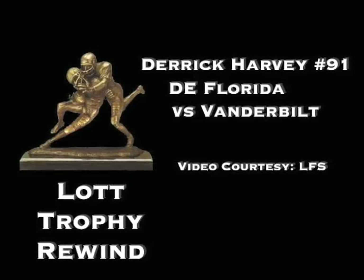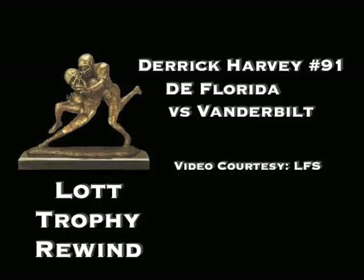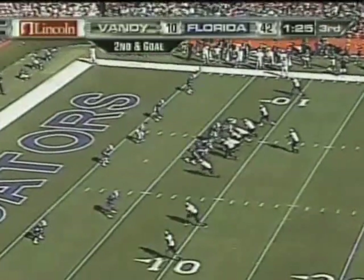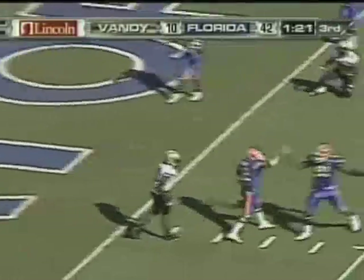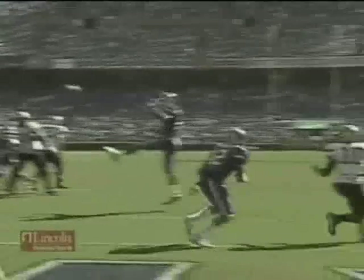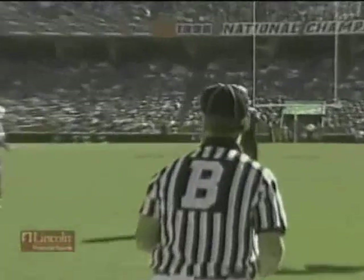Florida defensive end Derrick Harvey breaks up the pass against Vanderbilt. Mackenzie Adams, his pass is tipped again — Derrick Harvey, the defensive end on the left side, just bluffs a rush, drops back into coverage, found the quarterback's eyes, got his hands in the air and batted it down.